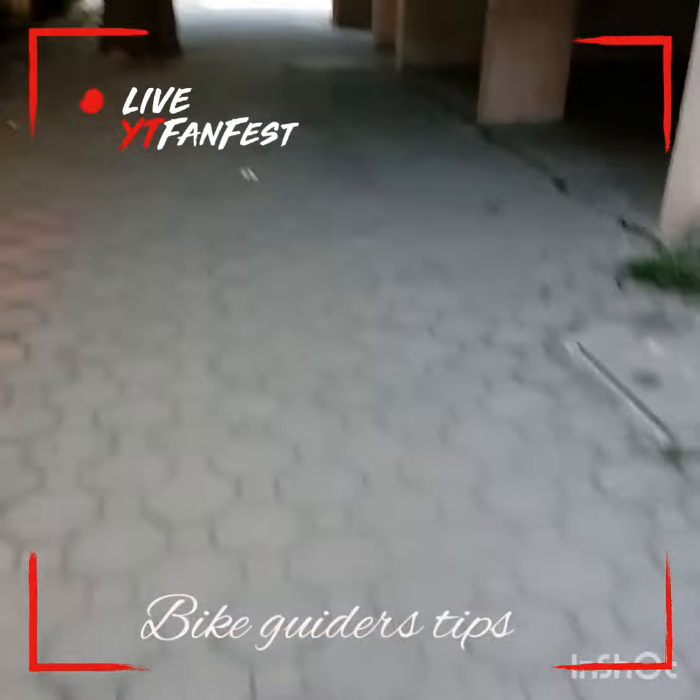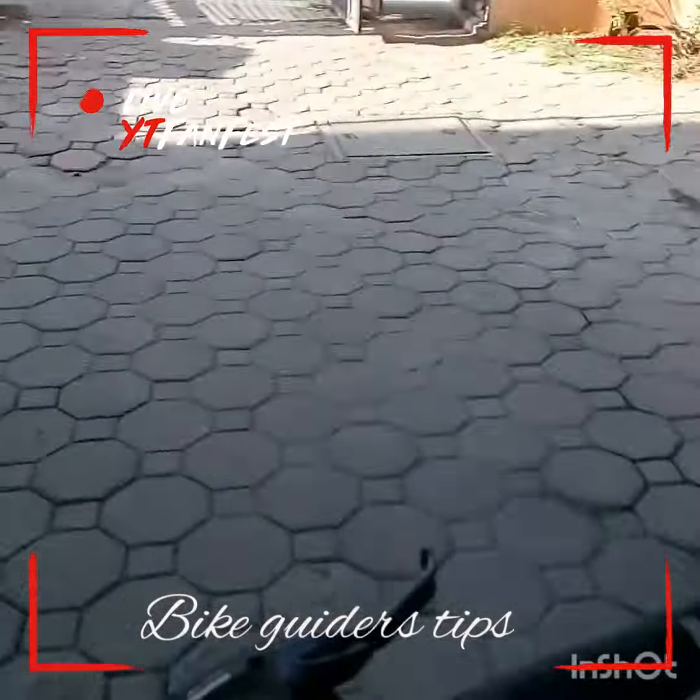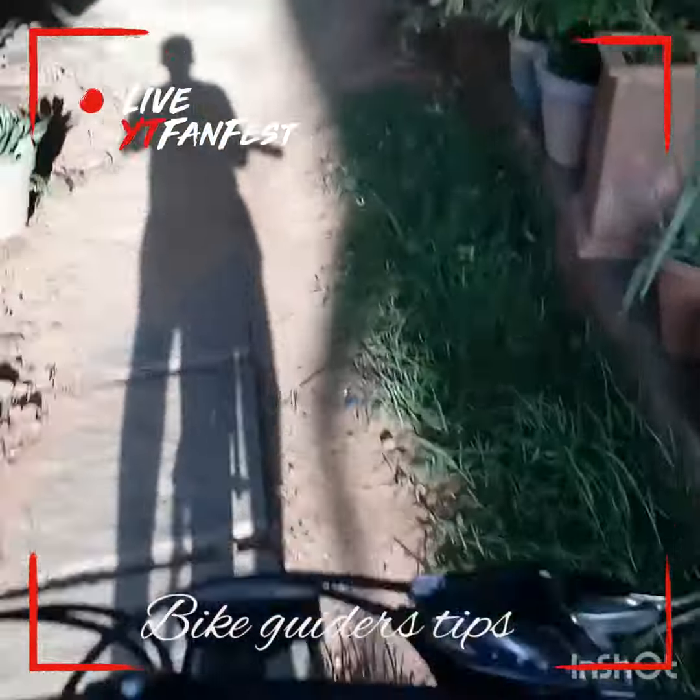He is going to speed, he is going to speed offroad. Offroad is amazing, he is doing well.